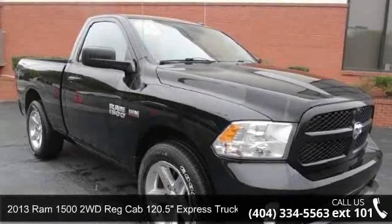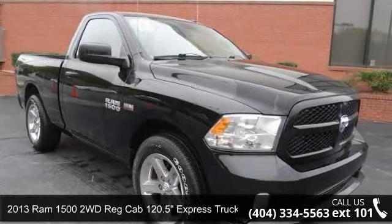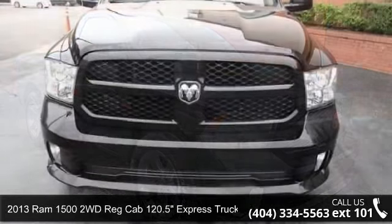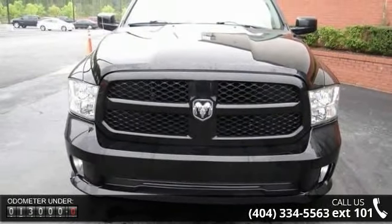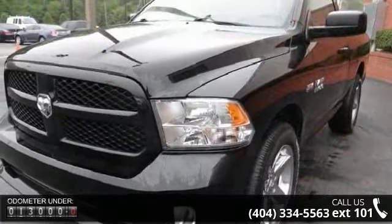Check out this 2013 Ram 1500. This may be the set of wheels you've been looking for. This vehicle comes with a reliable 8-cylinder engine, connected to a smooth shifting automatic transmission.